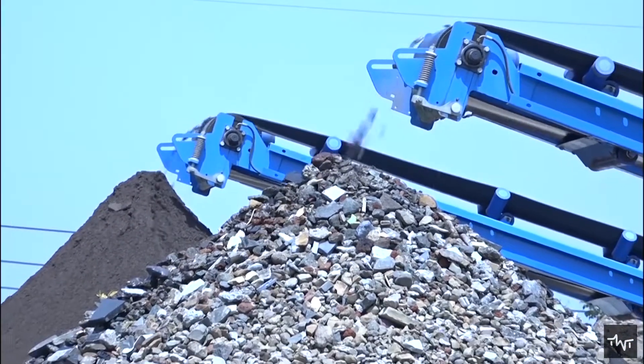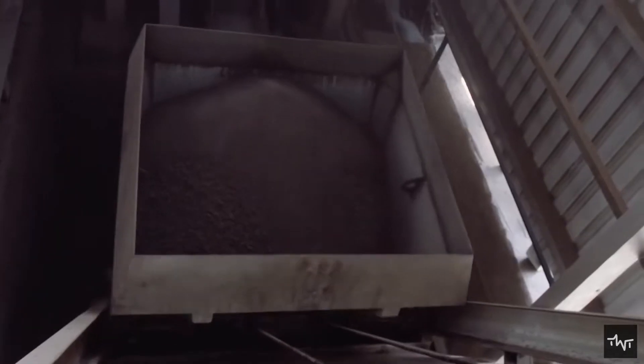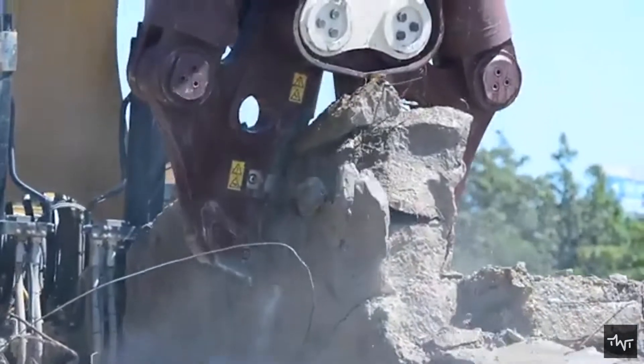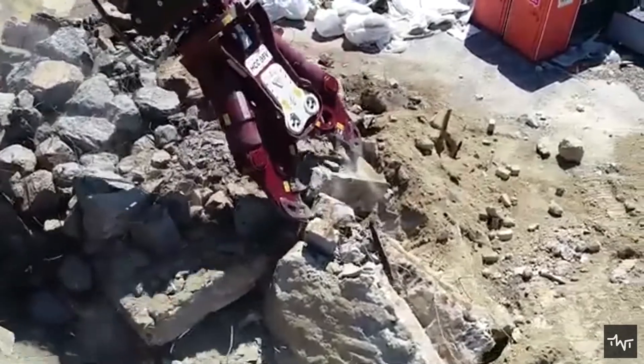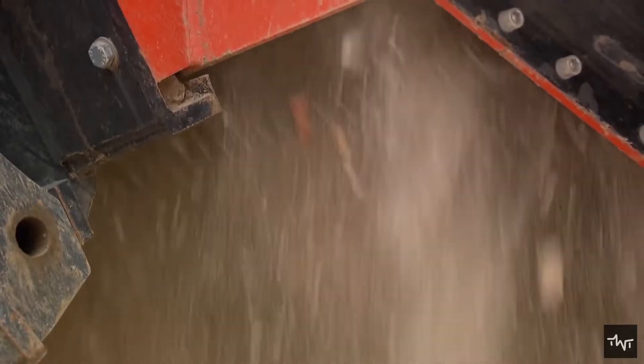The concrete is then separated into large and small aggregate, although there is an alternative method to recycle concrete that involves pulverization. However, this complicates the separation process and may result in more contamination from smaller by-products.